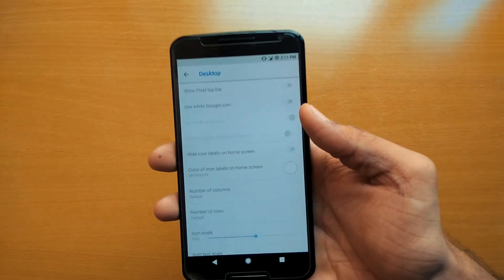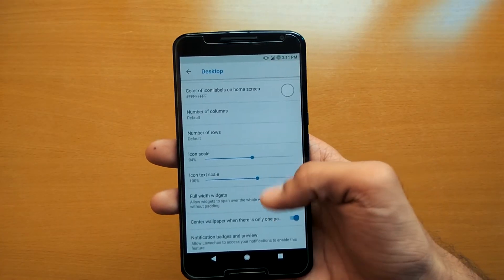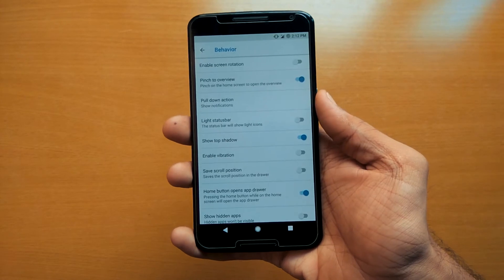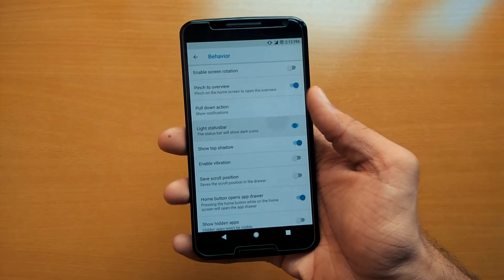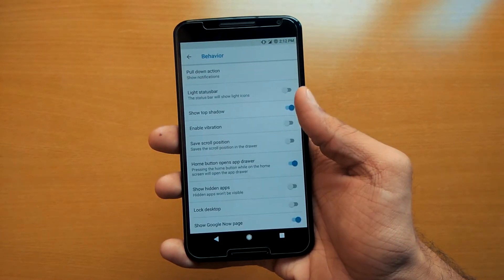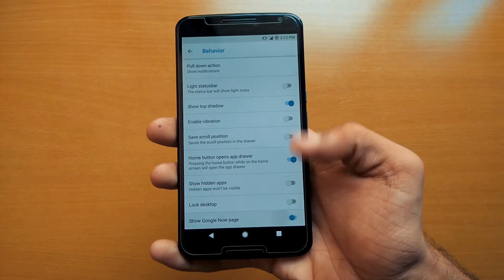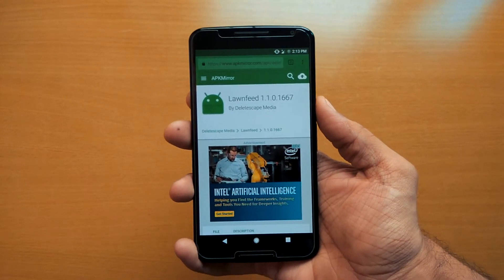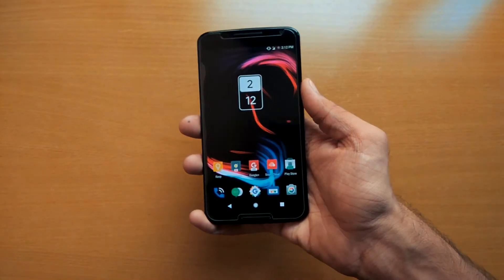In the desktop section, like other launchers, you can set different grid sizes. Like Nova Launcher, you can also customize your dock and app drawer style. In the behavior settings, you can set different gestures, and if you have a very dark wallpaper, you can enable the light status bar. There is also an option to enable the Google Now page, so you can swipe left to access Google Now — but you need a separate app called Lawn Feed for this. It's a great feature-packed launcher, so give it a try.